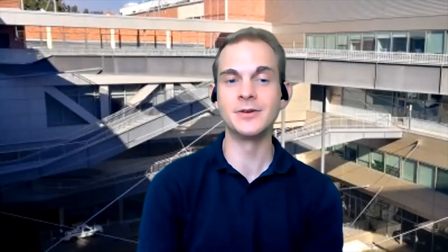During my time with TDG, I have learned a lot about the tech transfer process that really allows many of the scientific discoveries at UCLA to be commercialized, including some of the projects that I have been a part of. At TDG, we help commercialize UCLA innovation as well as help build relationships.